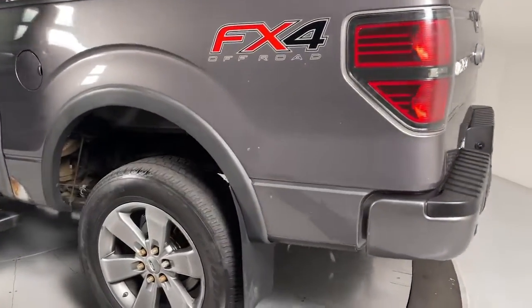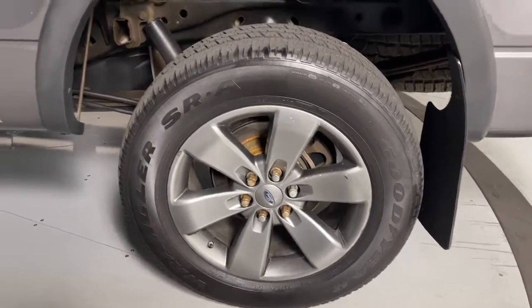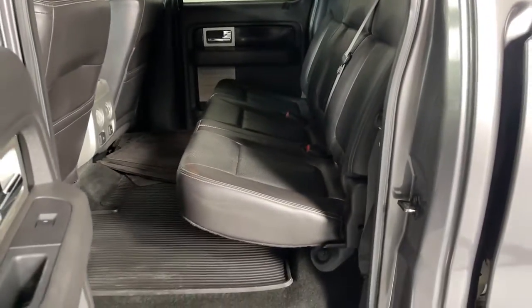Keyless entry, heated driver's seat, heated mirrors, satellite radio, remote engine start, fog lamps, backup camera, Bluetooth, power driver's seat, aluminum wheels.